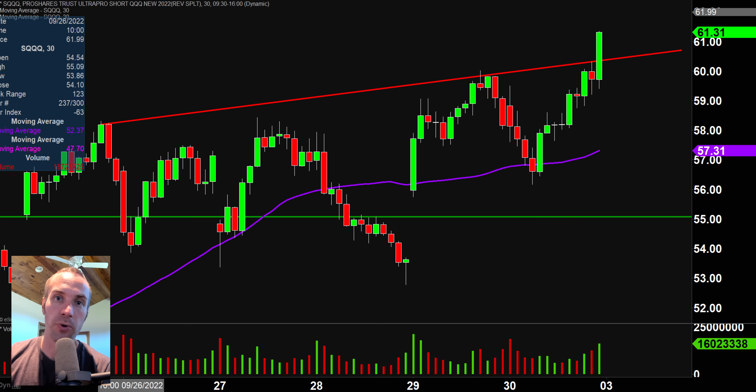Next one, SQQQ — which is an ETF that goes up when the NASDAQ market goes down. This allows you to make money if you think the NASDAQ will go down, which is exactly why it had a monster move during that last 30 minutes. As you saw, Tesla was dropping, AMD was dropping — therefore this thing was going up. This resistance trend line that I had drawn in, which presented a problem right there, has now broken out.